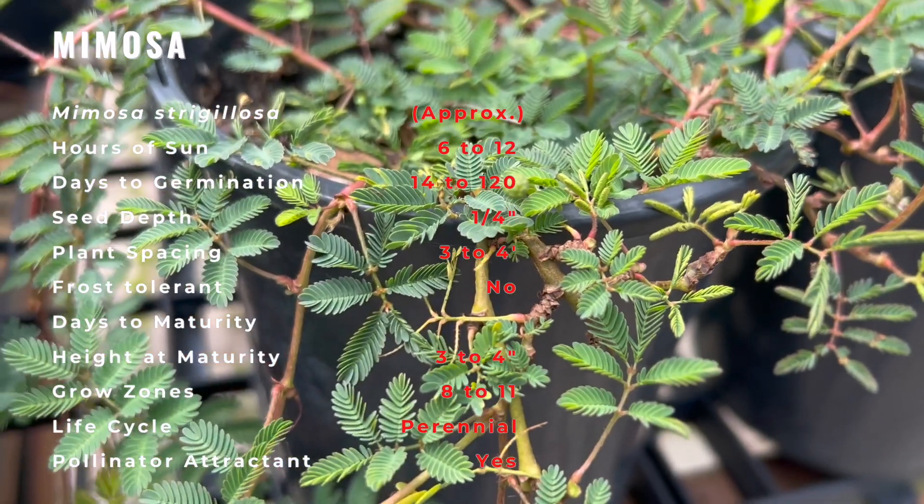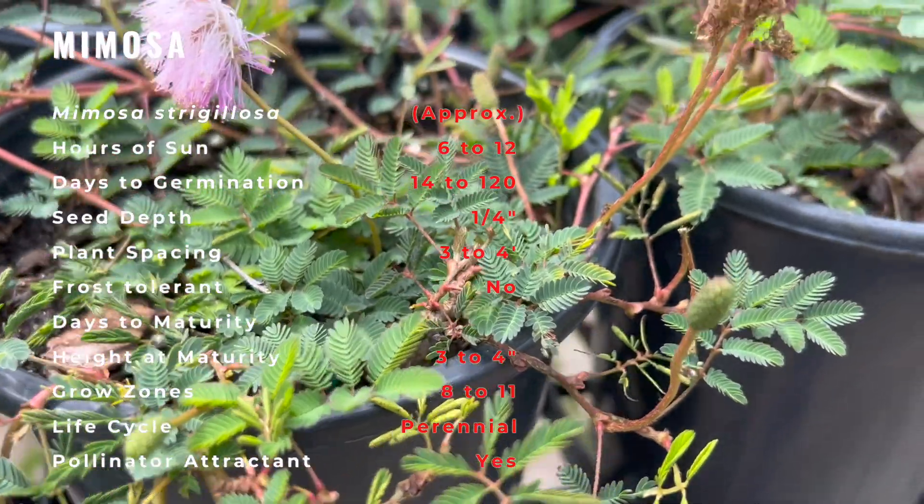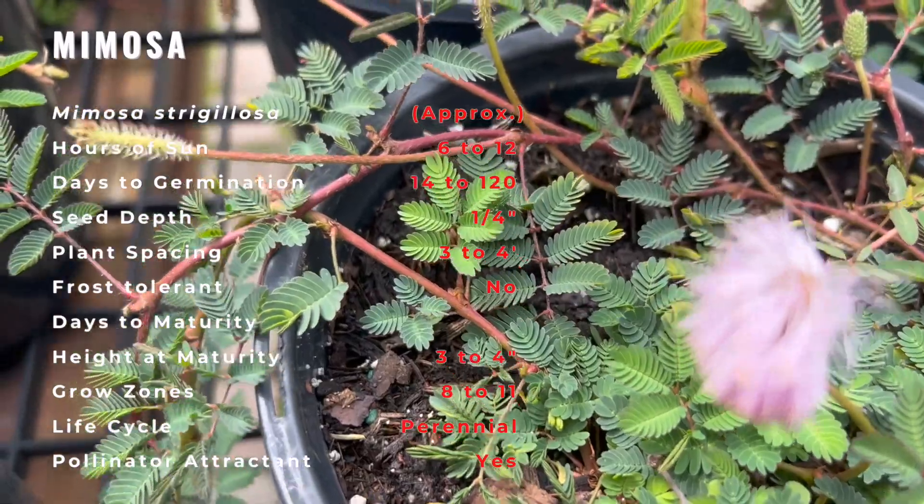Since Mimosa plants stay so low, you can mix them with any size plants, such as blueberry flax lily, silver buttonwood, bush daisy, and foxtail fern.